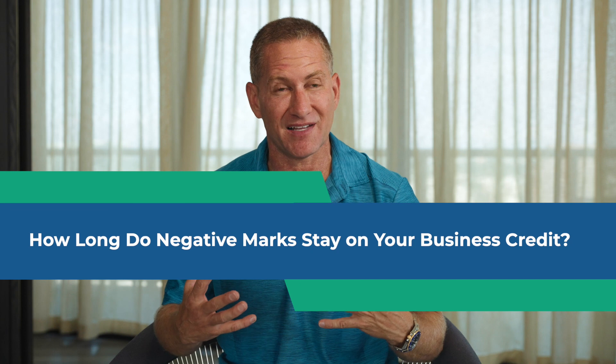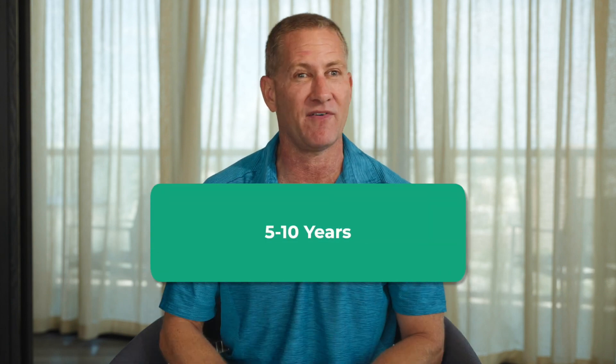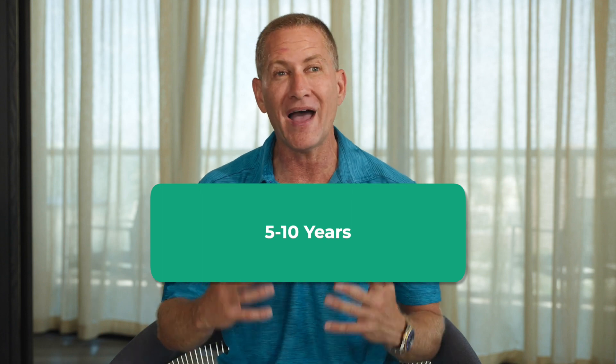Another common question is: how long do negative items stay on there? D&B, Equifax, and Experian are the three major business credit reporting agencies, and each of them keeps negative and positive items on their reports for different amounts of time depending on the type of account — whether it's a judgment, a collection, a late pay, a 30-day late, or a 120-day late. The conservative estimate is five to ten years. So if you don't want an item causing harm for five to ten years or more, that's when you know it's time to dispute to have those items removed.